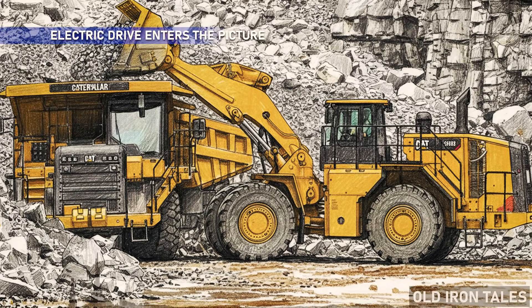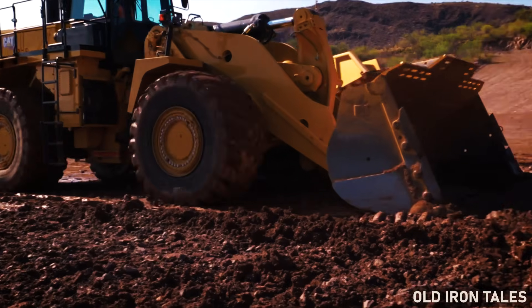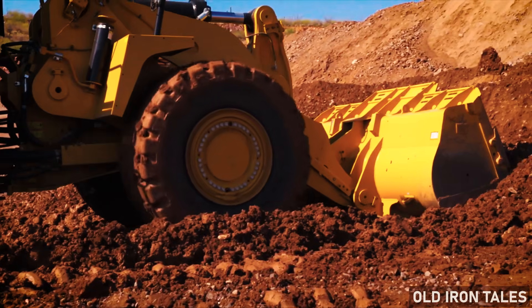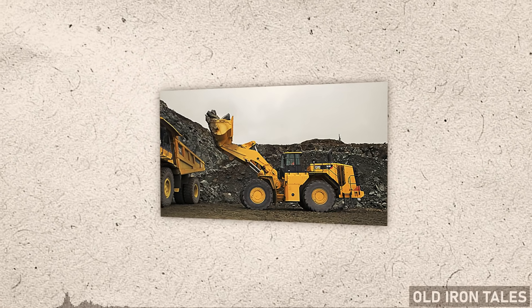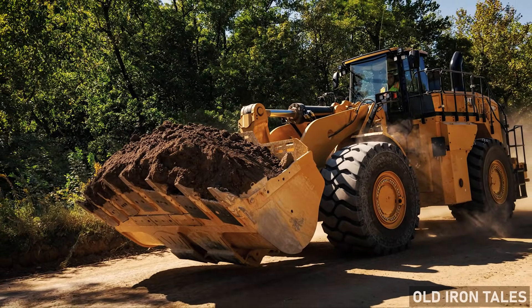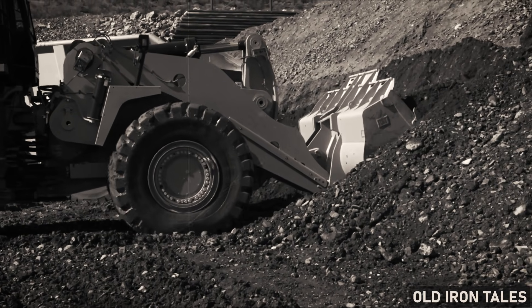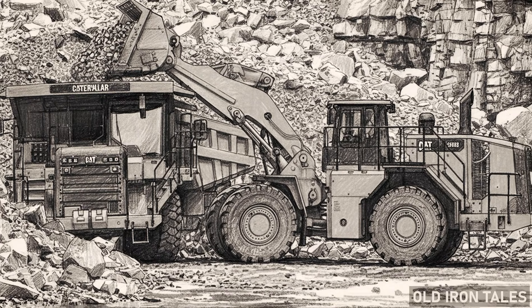In 2017, Caterpillar made a bold move with the launch of the 988K XE, its first electric drive wheel loader. Built on more than 15 years of electric drive experience and four years of field testing, the machine replaced the torque converter and transmission with a generator, inverter and electric drive motor while retaining the proven engine, driveline and axles. Overall efficiency improved by 25%, with gains of up to 49% in face loading applications. Oil change intervals doubled, filter intervals quadrupled, powertrain oil use fell by 40%, and engine life increased by an estimated 3,500 hours. Caterpillar projected payback within two to four years for high-hour operations.